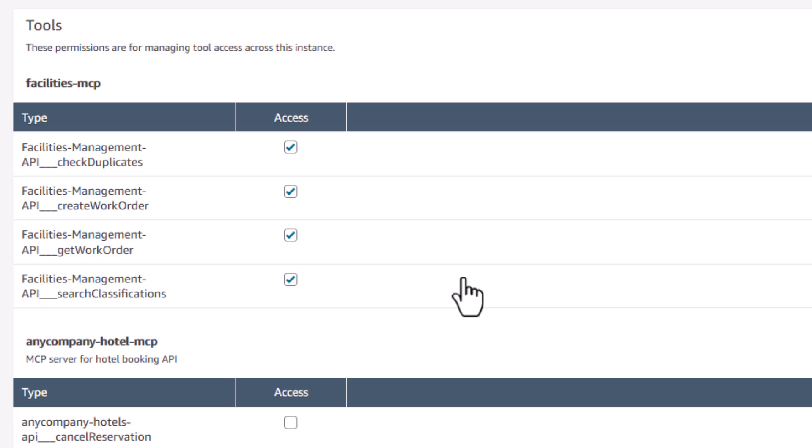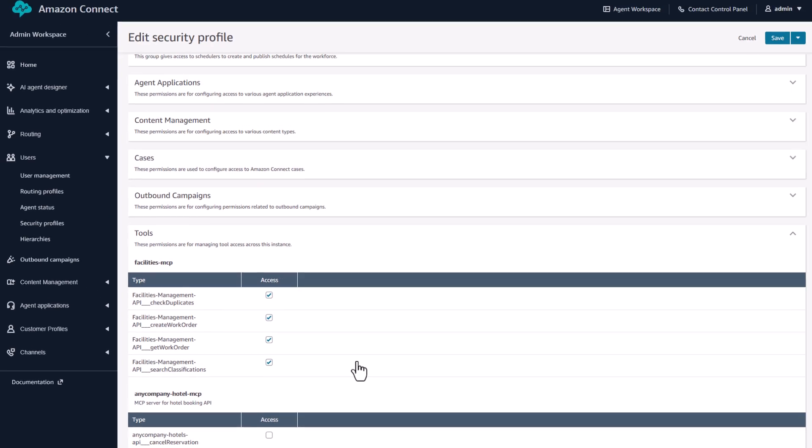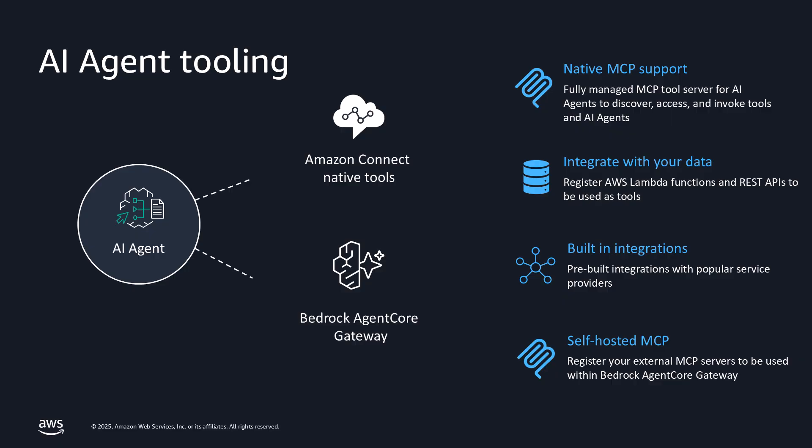This governance model means you can safely deploy AI agents across your entire organization — from billing to support to sales — each with exactly the right level of access. The AI agent never sees your API keys or credentials. The agent core gateway handles all authentication and authorization, so you can safely connect to Salesforce, ServiceNow, or any system with an API, with enterprise-grade security and governance.